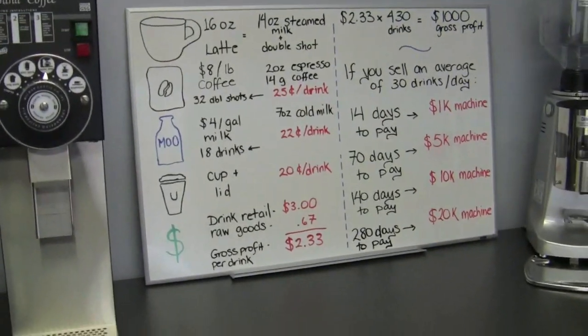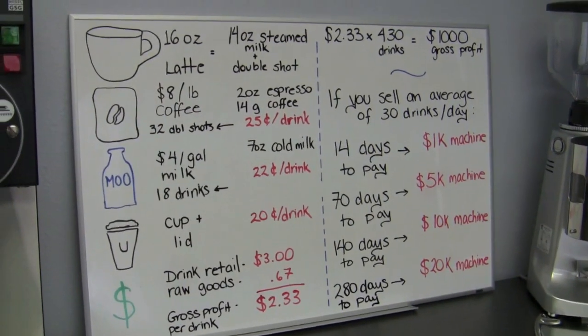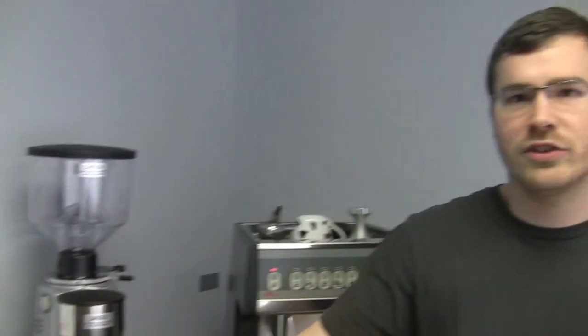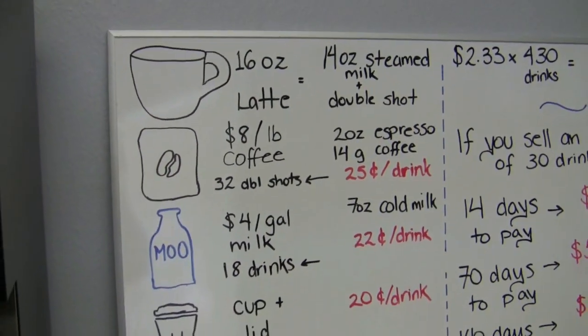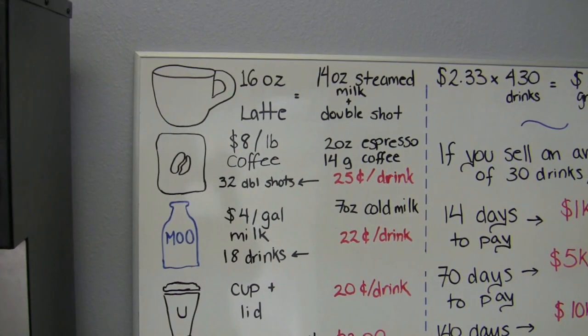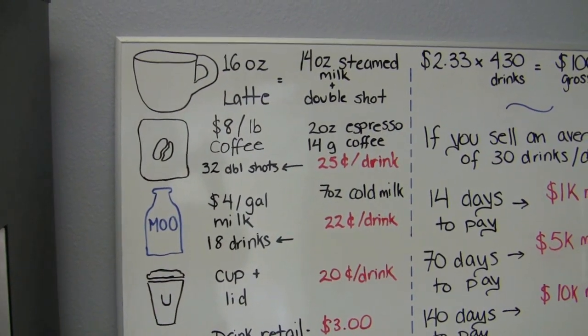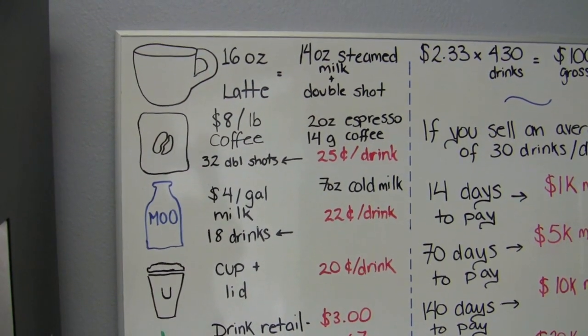We've charted it out for those more visually inclined. We're going to talk today about a basic drink — a 16-ounce latte, no flavoring, just milk and espresso. Two ounces of espresso goes into that, and the remaining 14 ounces is filled with steamed milk. When we say steamed, remember that steaming milk doubles its size, so 14 ounces of steamed milk requires only 7 ounces of cold milk. So our cost basis uses 7 ounces of cold milk going into the frothing pitcher.